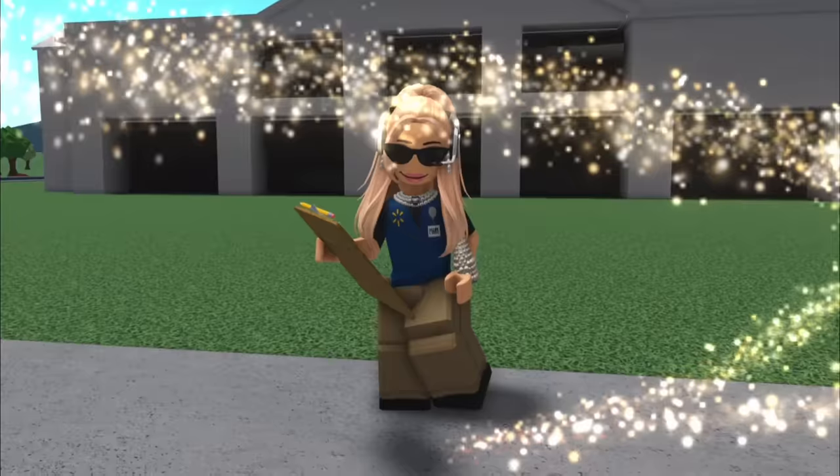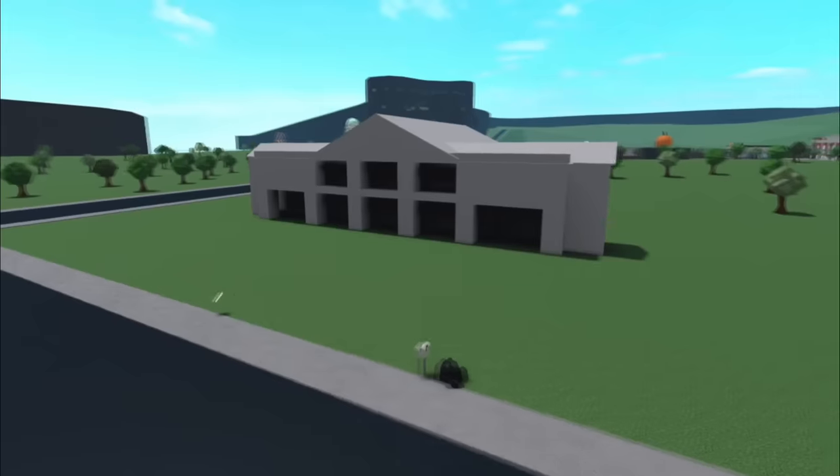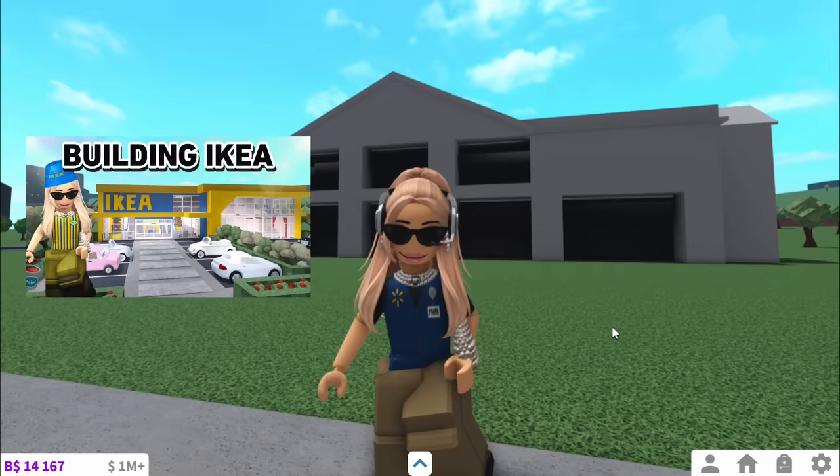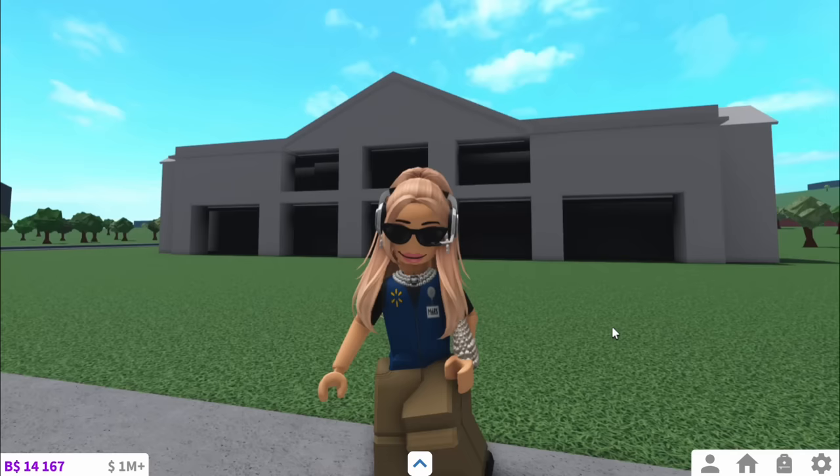I've actually got the uniform too and changed my name to Mark. Behind me is a rough infrastructure. And I might turn this into a series because we've already done Ikea and now Walmart. So subscribe to the channel and comment down below what shop you want me to build next.